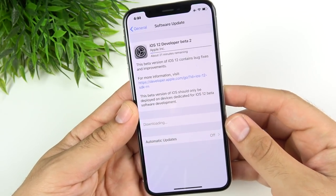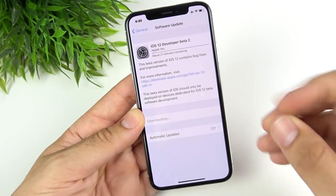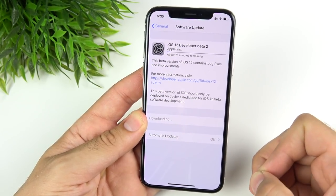iOS 12 developer beta 2 is out. Should you update it? I downloaded it on my iPhone 10 and I'm going to share with you some of the new features and if it's worth the download.